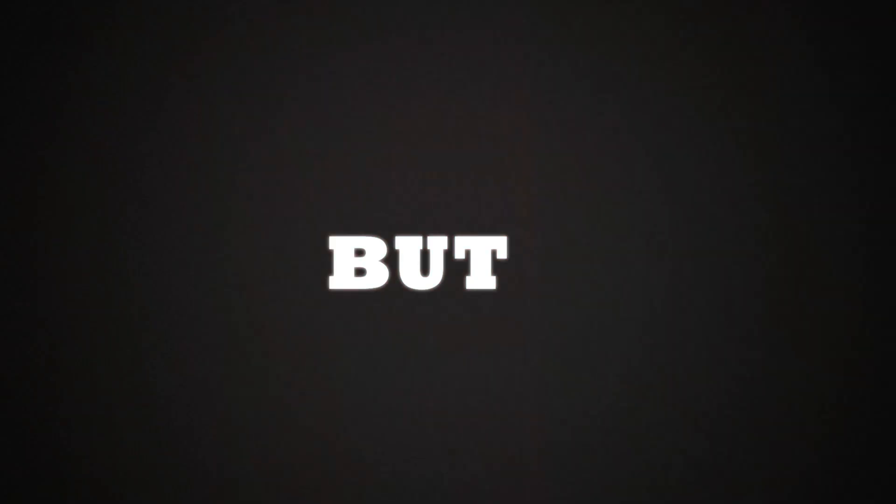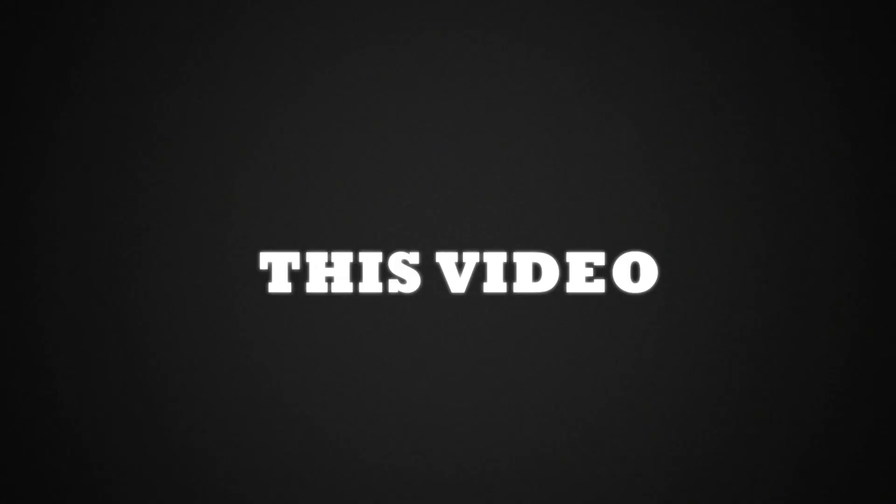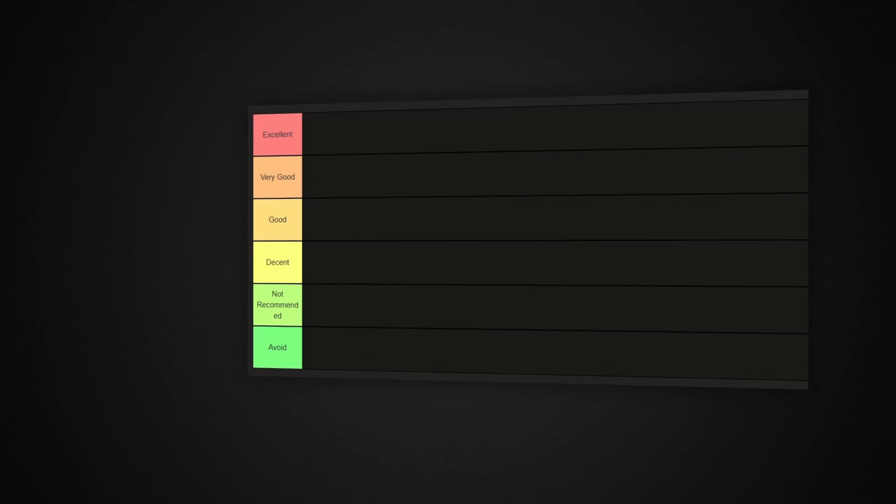Are you thinking about switching to Linux but don't know which distro to choose? With so many options it can be confusing to pick the right one. In this video I'll be ranking some of the most popular Linux distros for beginners using this tier list.